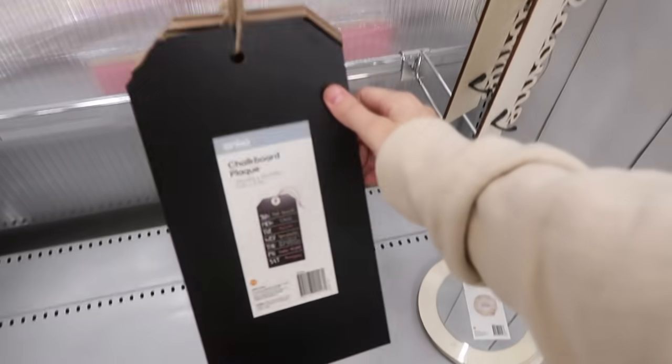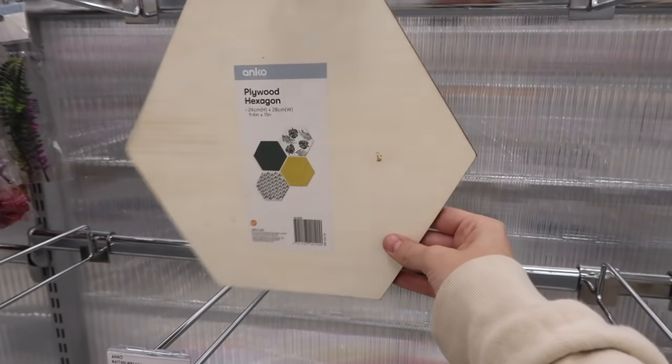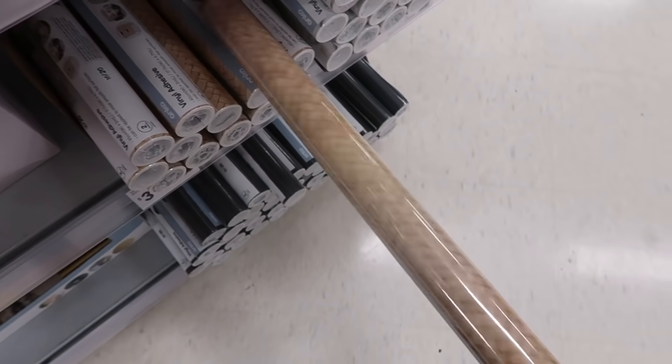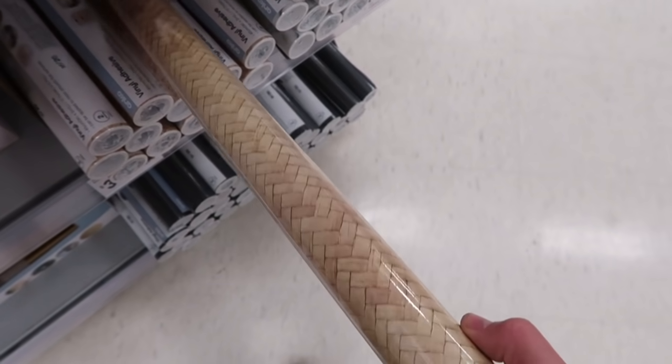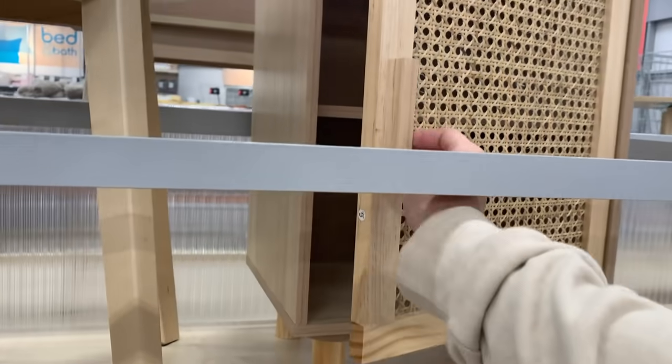Like, how cool is this? I feel like these you could make some really cool DIYs with — like paint them and then put them up on your wall. Super rent-friendly as well. Wow, vinyl — that's supposed to make it look like a basket.